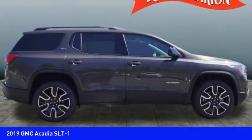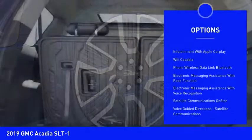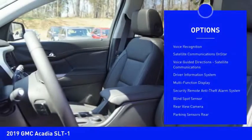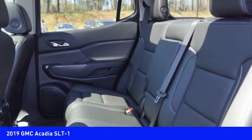Here are some of this vehicle's great options: traction control, leather trim seats, stability control, remote engine start, power steering, cruise control, universal garage door opener, compass, clock, and trip computer.